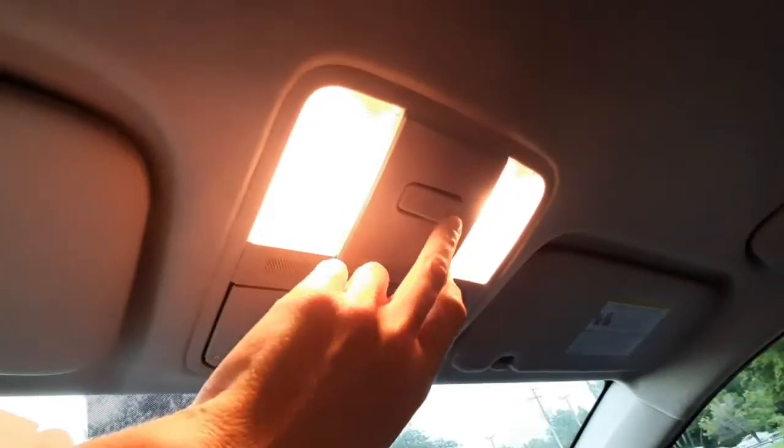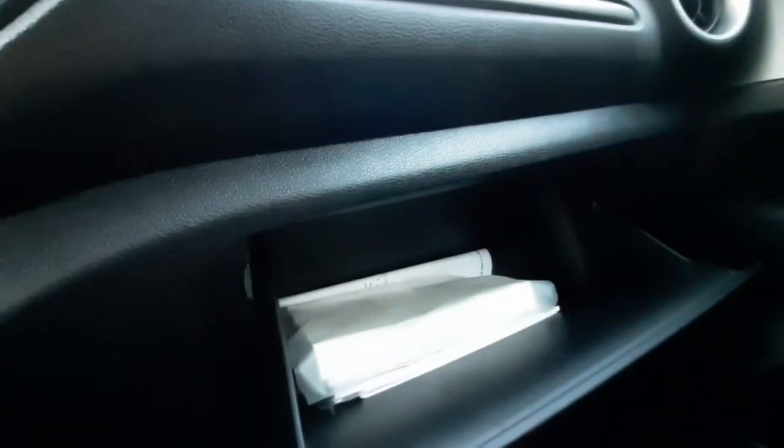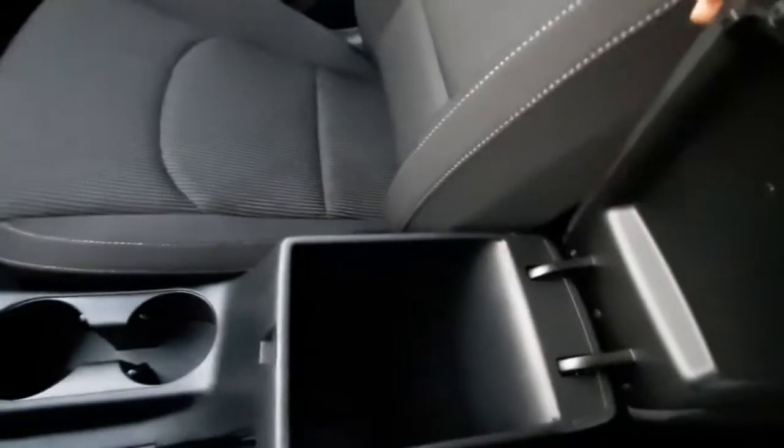Looking up at the ceiling, we've got the sunglasses compartment and your reading light buttons, which also control the rear reading light. There's a good amount of glove box space, and a middle console compartment as well.